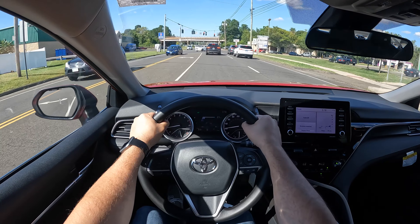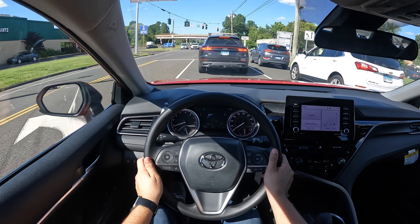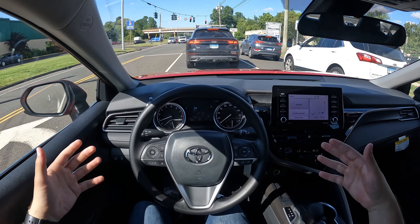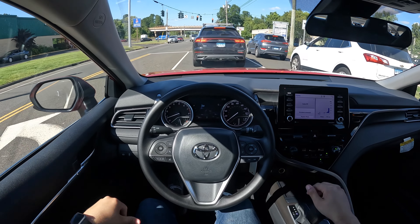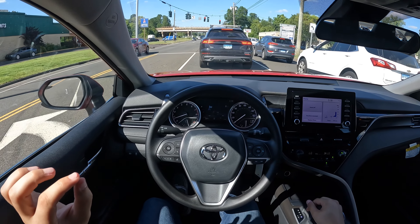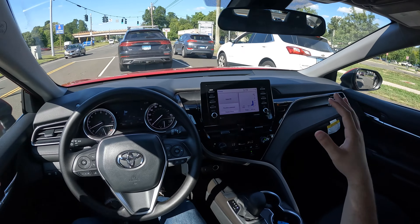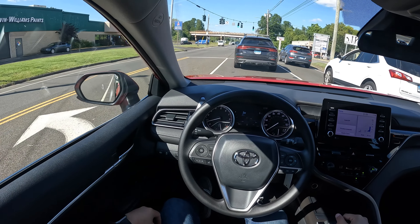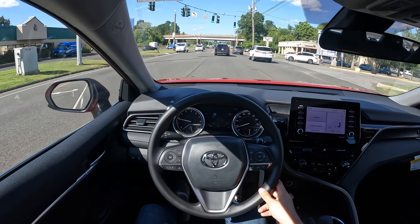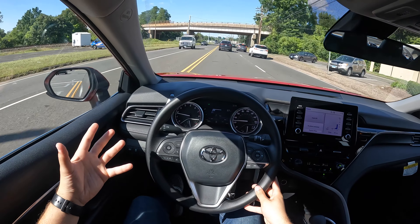The steering wheel is very thin. It's not wrapped in leather, but it is nice and light and direct. Seats are nice and comfortable. I really wish they were a tiny bit more comfortable, because usually the people that buy these kinds of cars commute a lot — so definitely having more comfortable seats would help. The visibility is very good; all the windows are nice and big.